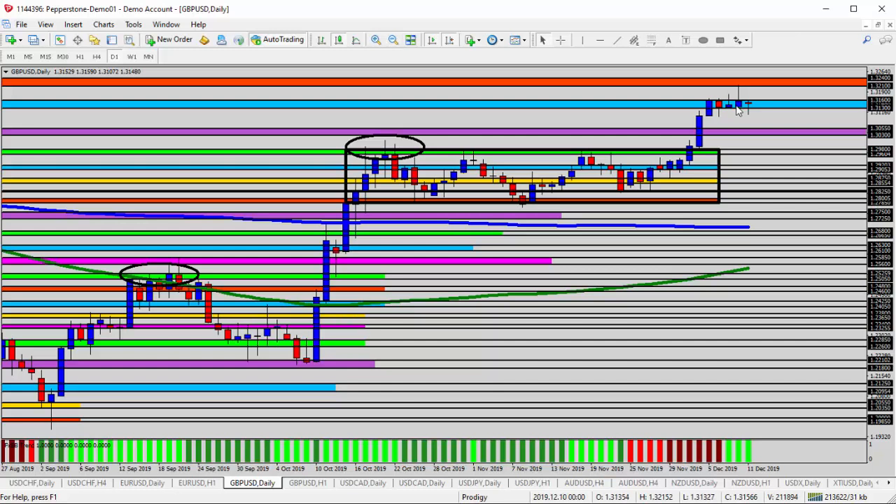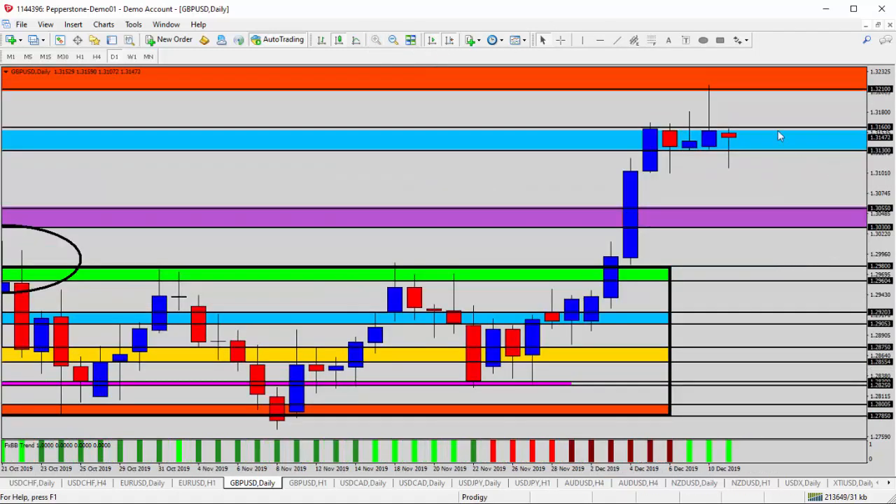So this is a potential reversal point for the GBPUSD. I'd love to see it get back underneath 1.3130 — that would give us some confidence that it's going to go back down. Any breakthrough above 1.3160, of course, would change our mind about that. So really, we're watching for one of two things: either it finally breaks 1.3160 — not just a challenge or test like what you see here — but a candle body above.